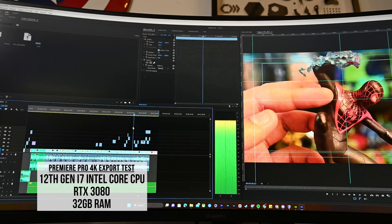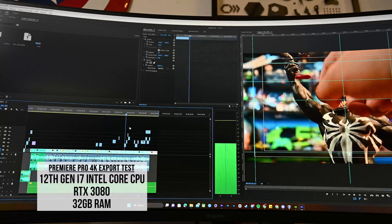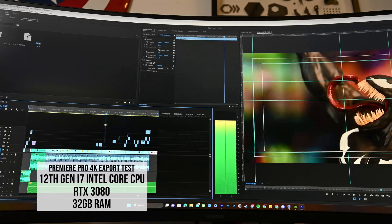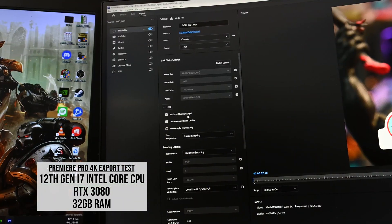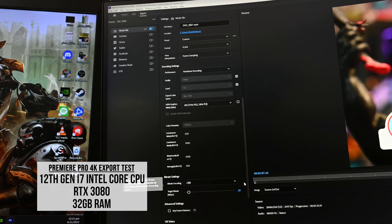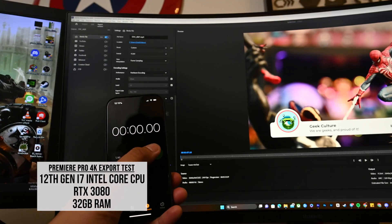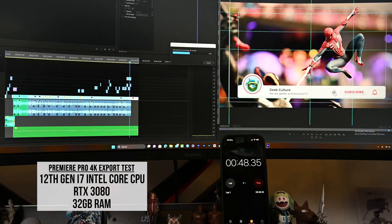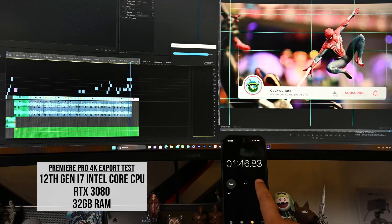The PC scrubbing is relatively smooth, but obviously not as smooth as the M2 or M3 chips. Running everything at render maximum depth, maximum render quality, CBR 20 — the same settings as the Mac — the PC export comes in at about one minute and 47 seconds. To be fair, the PC is plugged in and we're running quite a bit of specs, so it's not exactly a fair comparison to the MacBook Pro 14 on battery.